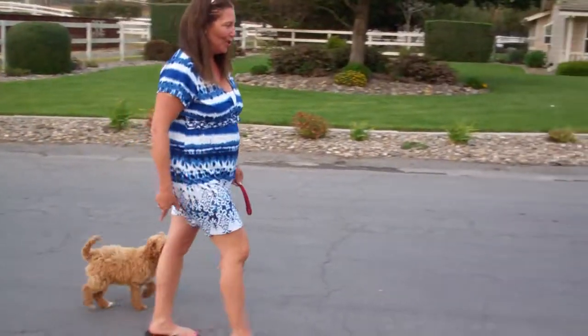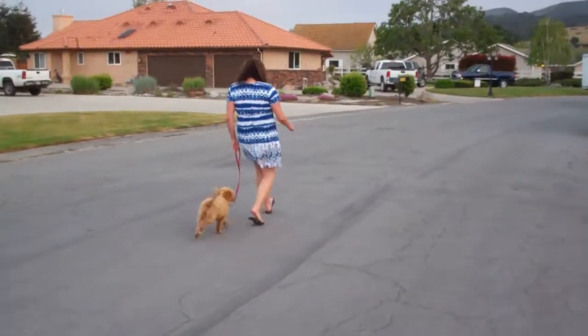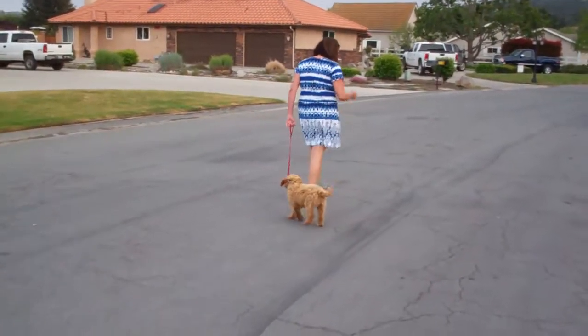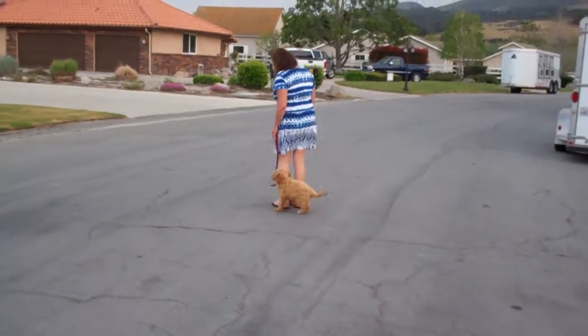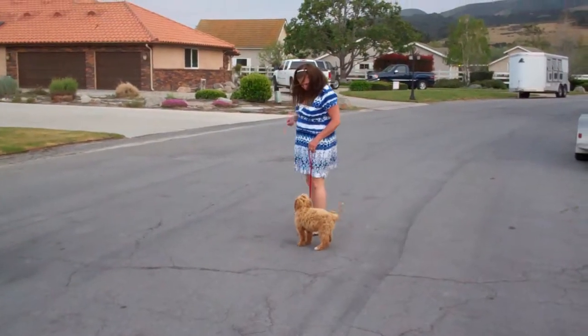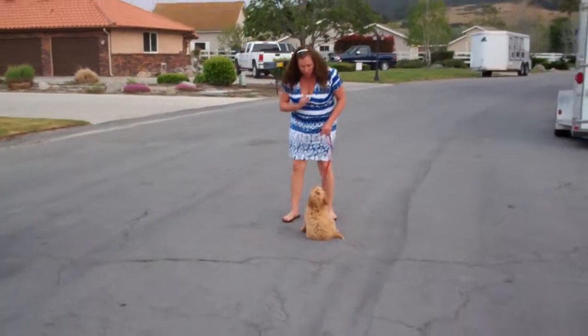The wind just kicked up. Darn it. Good boy. Doodle, let's go. Come on, Doodle. Let's go, Doodle. Good. Good boy.